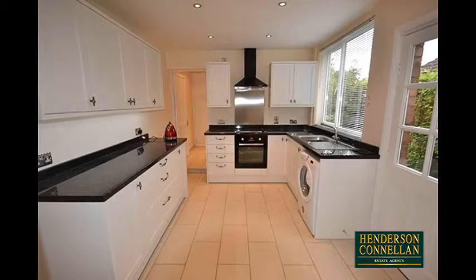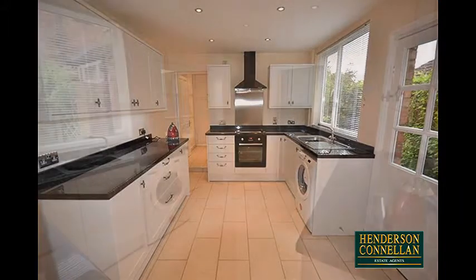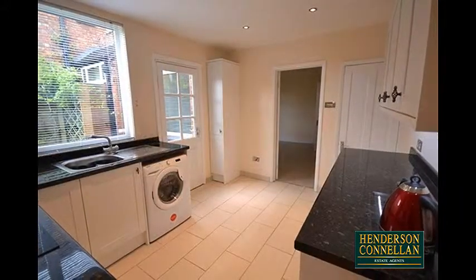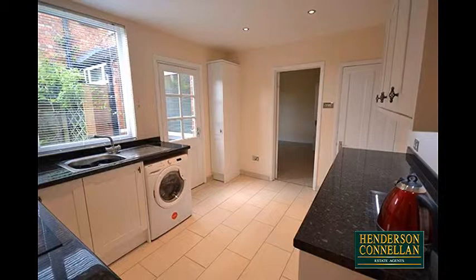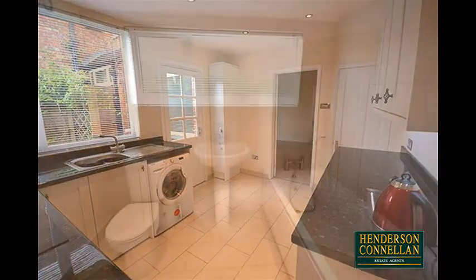The kitchen features roll-top granite work surfaces and integrated sink, integrated oven with hob and extractor above, space for further appliances, and a window and door overlooking and providing access to the side. There's also a useful pantry storage cupboard.